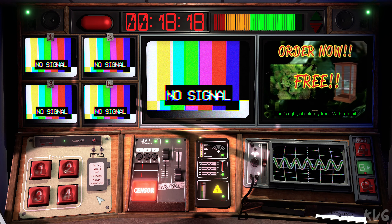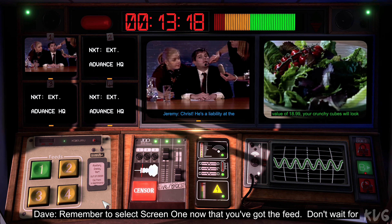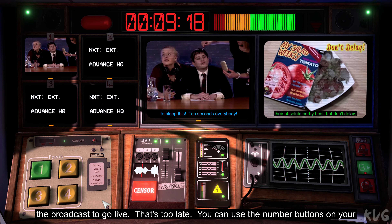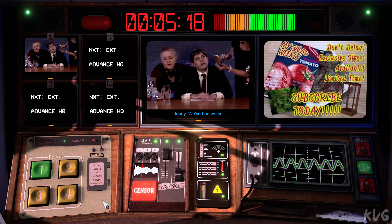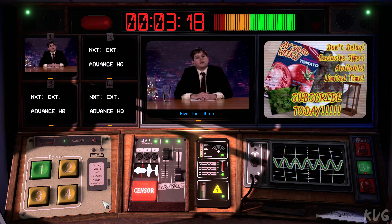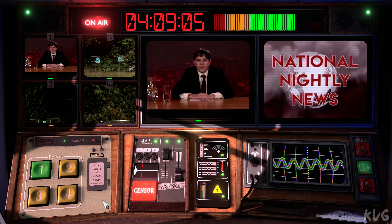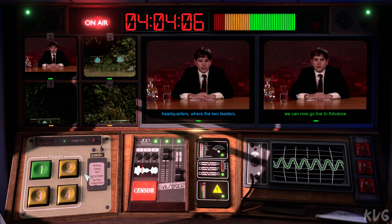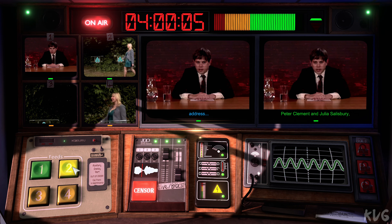That's right. Absolutely. Remember to select screen one now that you've got the feed — don't wait for the broadcast to go live, that's too late. You can use the number buttons on your keyboard. Five, four, three. Welcome back. I'm told we can now go live to Advance Headquarters, where the two leaders, Peter Clement and Julia Salisbury, are about to make their acceptance address.